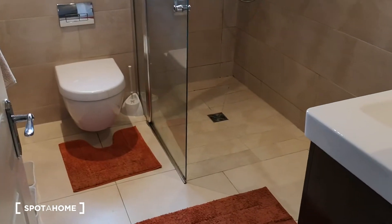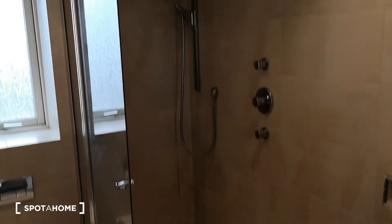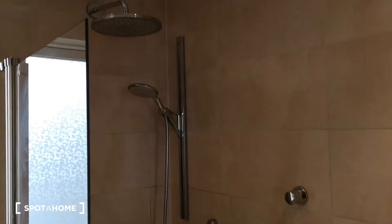The last thing to show you is the bathroom — it's lovely and new, a good sized bathroom, everything you need. Mark from Spot at Home here, I hope you enjoyed the tour and I will see you soon. Bye.